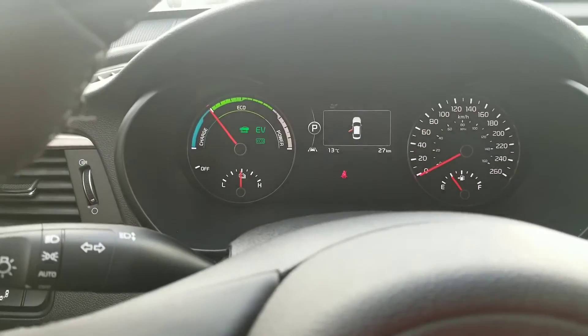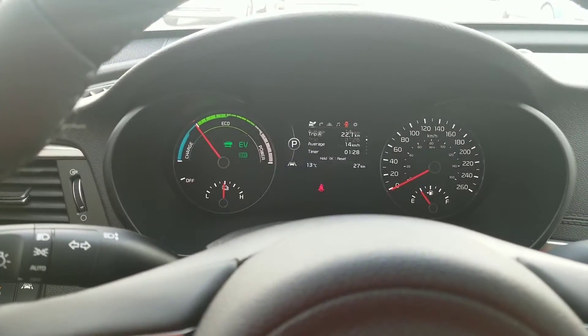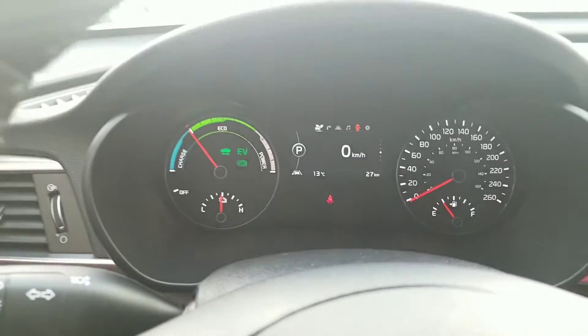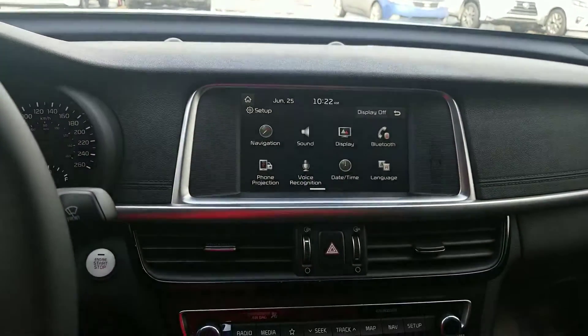On the cluster, it can tell you exactly what your functions are, and as you can tell there are a whole bunch of readings you can do to gauge your power and how much usage you're having. We have a 17-inch screen fully equipped with Android as well as Apple CarPlay.